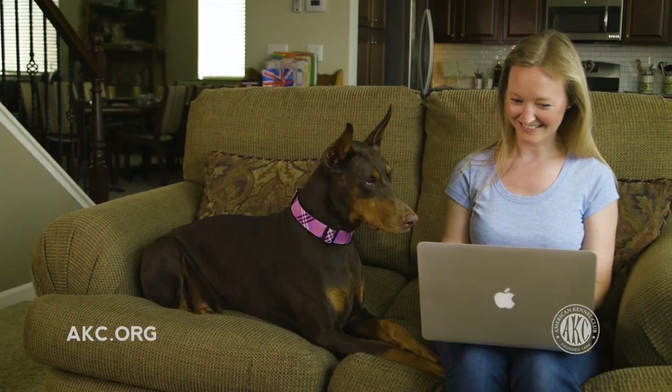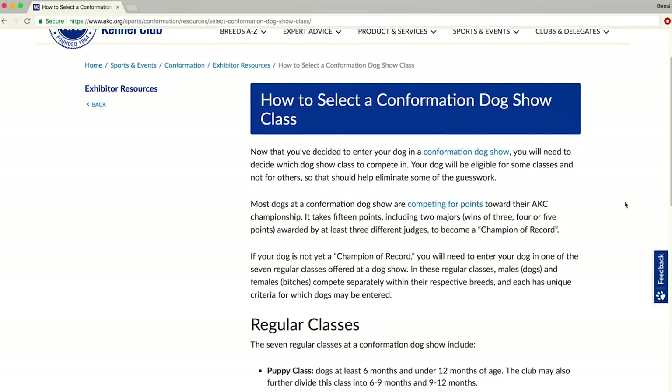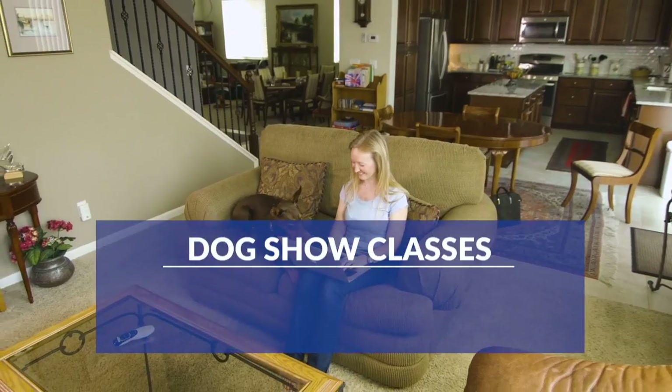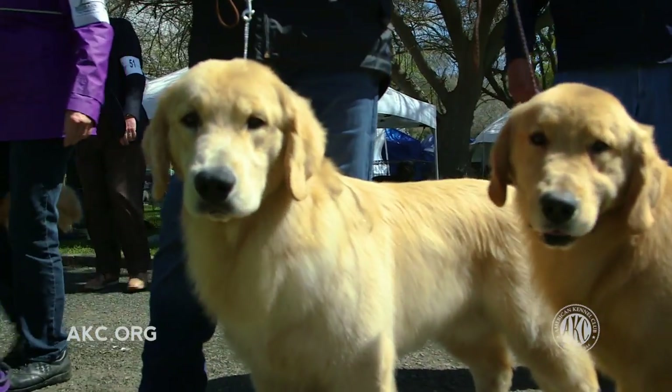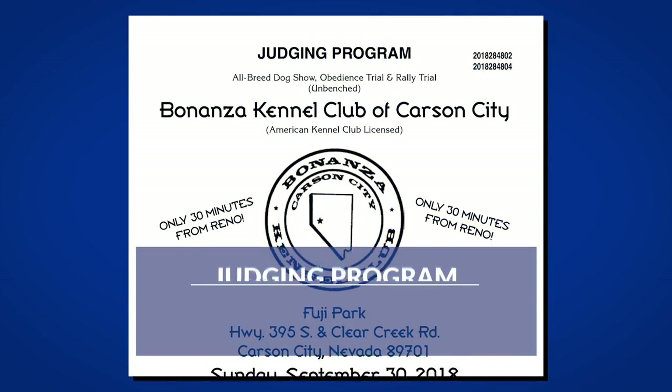Take a look at the premium list for the show, which contains all of the information about the event including local hotels, judges panel, entry fees, and the club's information. Once you find a show to enter, you'll need to select a class in which to compete. The specific criteria for each class can be found at akc.org/conformation.